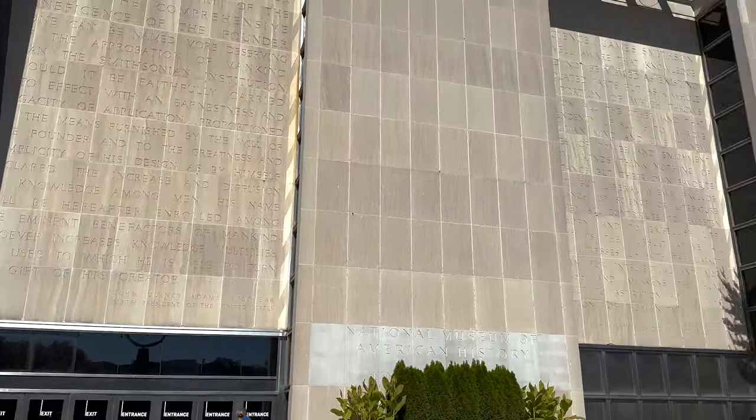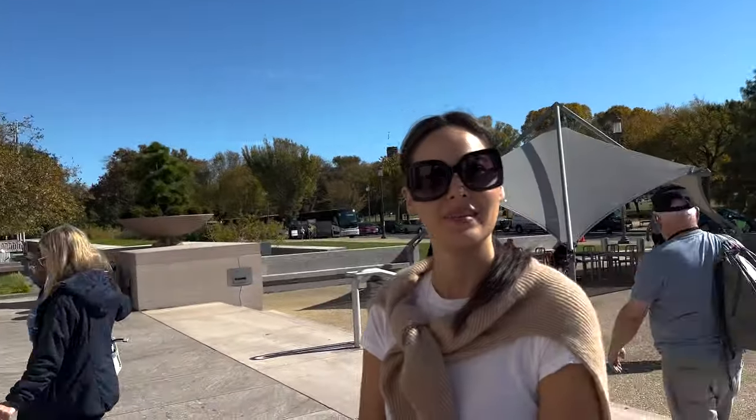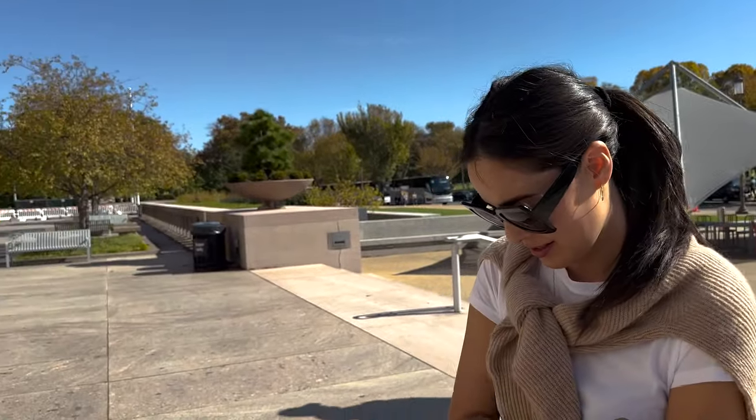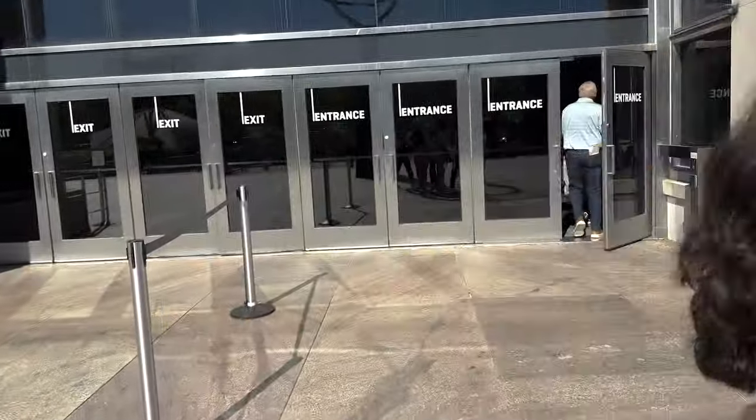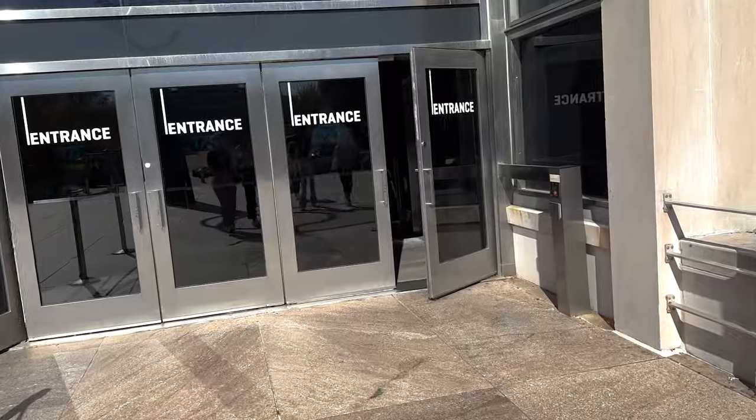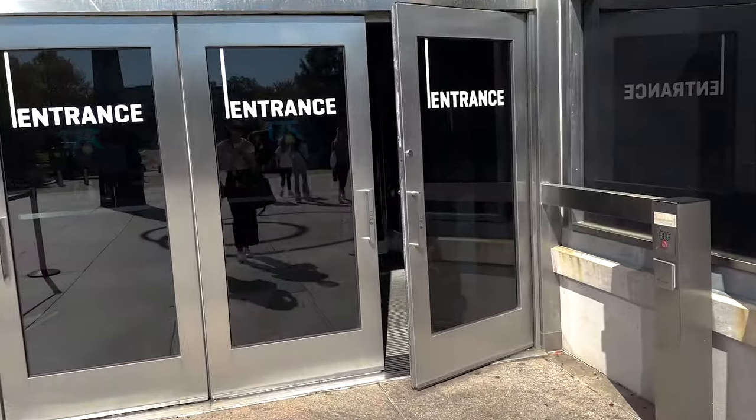We're finally at the Smithsonian American History Museum. It's already like almost two o'clock so we only have like a few more hours — three hours. Fingers crossed. Three hours is a pretty long time, but yeah, it's free so we could just walk in and not have to wait in line for anything.